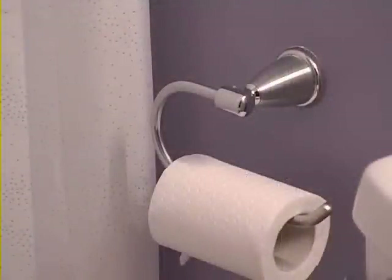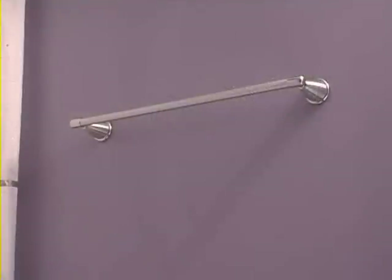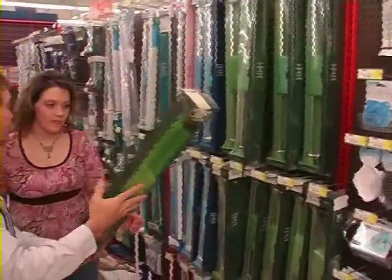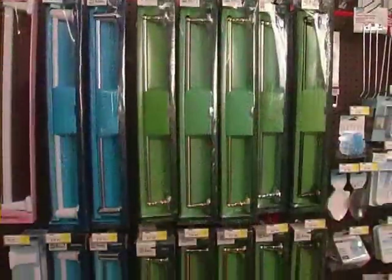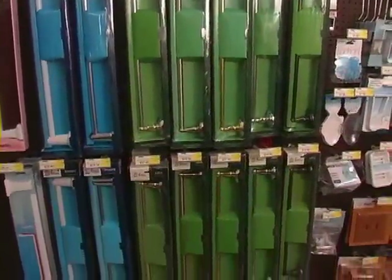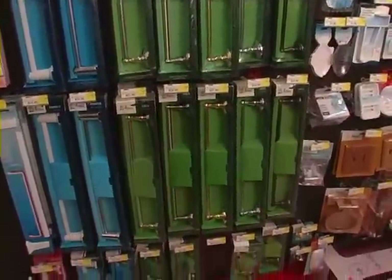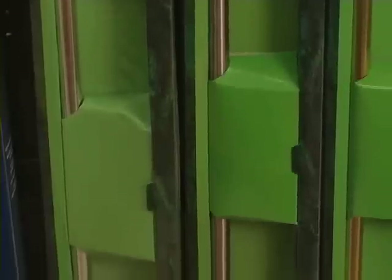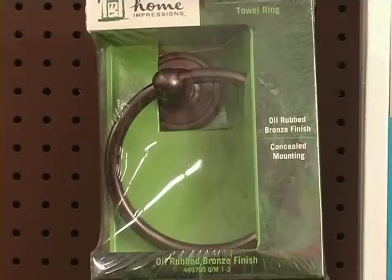Let's start with the hardware. Changing out towel bars, toilet paper holders, robe hooks, toothbrush holders and the like is an extremely easy project. A few minutes, a few screws and you have a whole new look. Home Impressions, the Do It Best Corp exclusive decor brand, offers a myriad of popular hardware options in several different finishes. These days, the most popular finishes tend to be polished chrome and brushed nickel, although oil-rubbed bronze has also begun to develop a fan base.